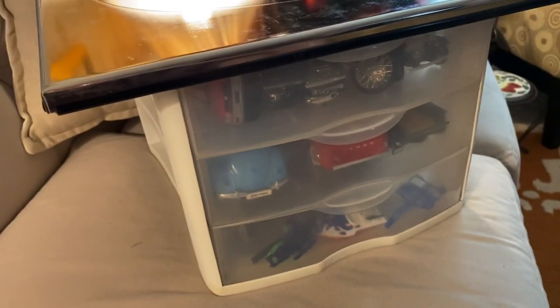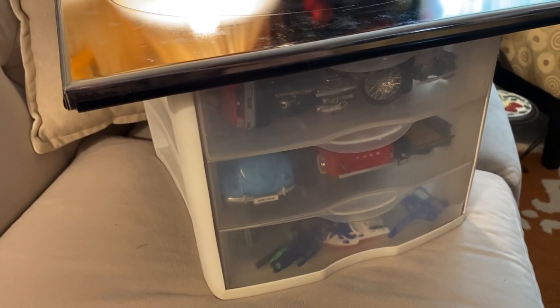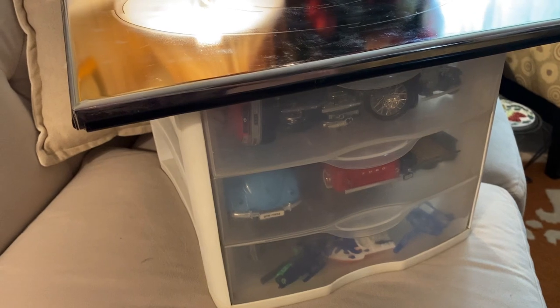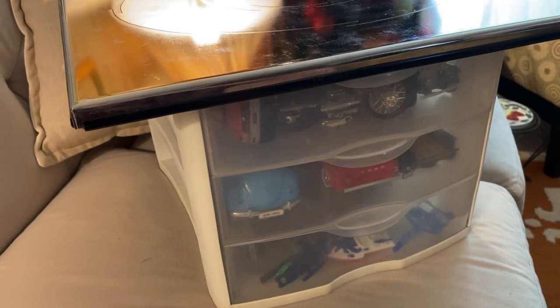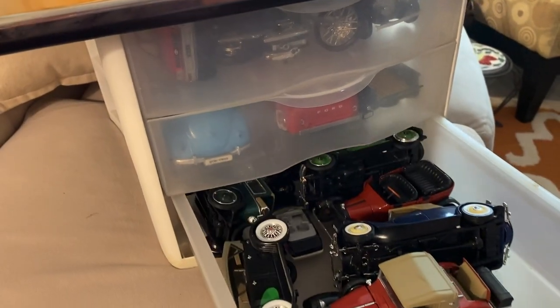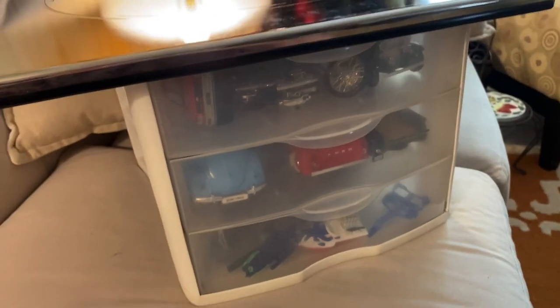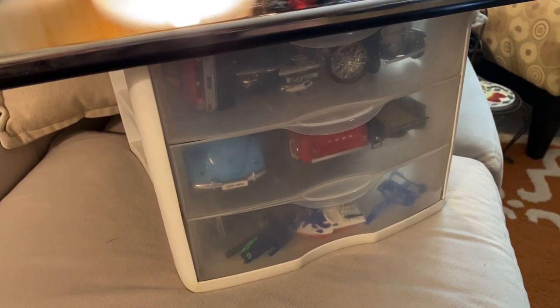There are twenty-two cars in this box, and I am going to do a buy-it-now, pay-it-now for two hundred dollars. Whoever the first person is to write 'sold,' two hundred dollars will receive these cars. Free shipping. You must be registered in order to buy this collection. Send the money now through Zelle: 561-768-3585. Buy it now, pay it now. There you have it — beautiful car collection. I have more of these. We'll see you at the auction. Thank you for joining. Bye-bye.